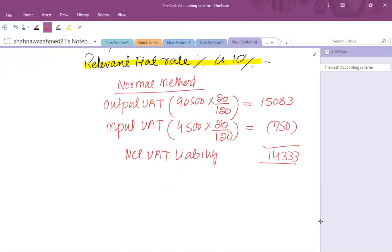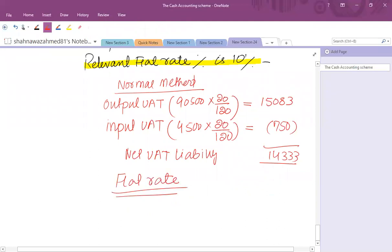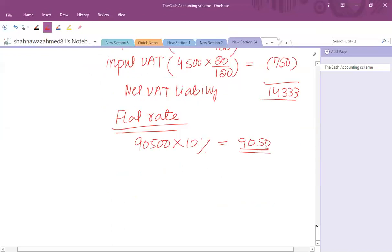Under the flat rate scheme, 10% is applicable on total gross turnover inclusive of VAT: 10% of £90,500 = £9,050. So a small company can achieve a tax saving of £14,333 minus £9,050 = £5,283 by joining the flat rate scheme instead of using the normal method.